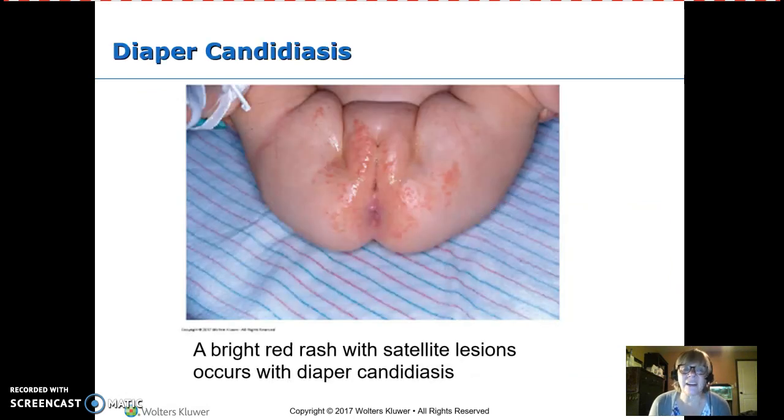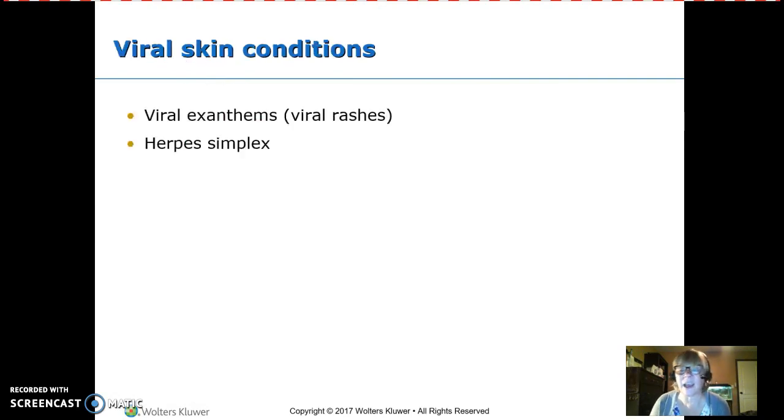Babies can get a fungal infection in the diaper area — diaper candidiasis. It presents with little satellite lesions, dots away from the main redness, sometimes very bright red. It must be treated with an antifungal or anti-yeast medication.